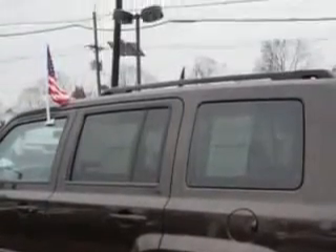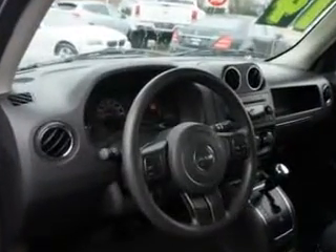Suspension front arm type: lower control arms. Suspension front spring type: coil springs. Suspension rear coil springs, and much more. Enjoy the drive and have peace of mind in this 2014 Jeep Patriot. See us at Edison Nissan today.